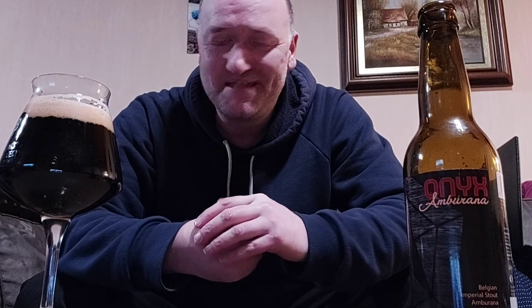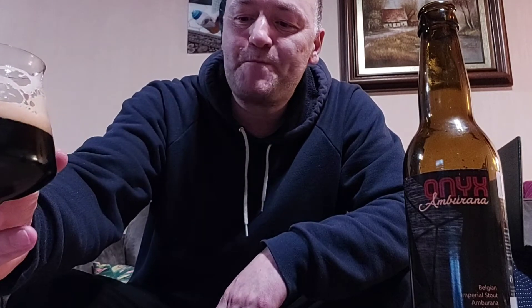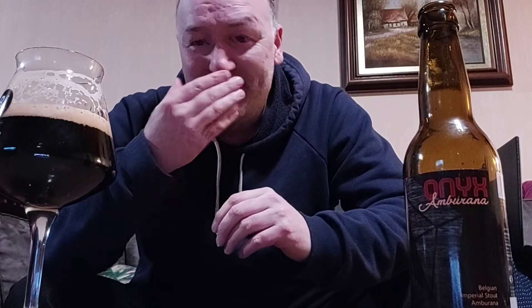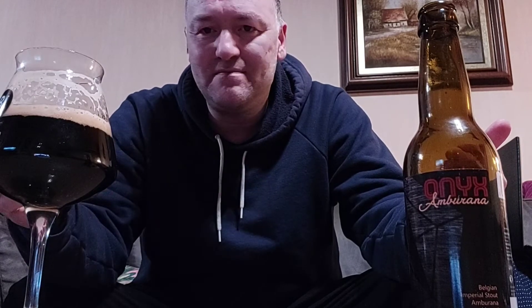Okay, diving in — cheers guys! So thick and creamy, that's the first thing you get. That chocolate is really sticking to your teeth; you want to lick your lips all the time, it keeps hanging there. For the 11% it is a little boozy with a slight warming, but you can tell this is 11% ABV. There is really a load of chocolate in here.